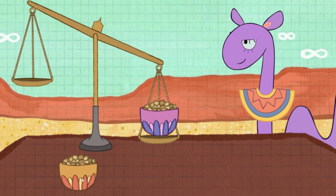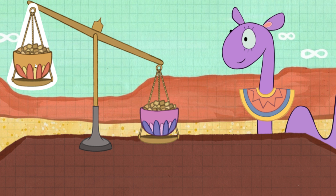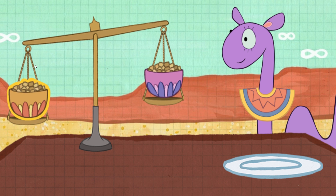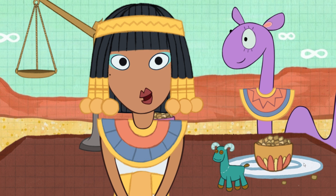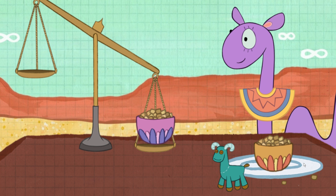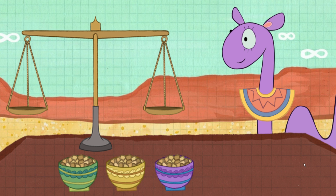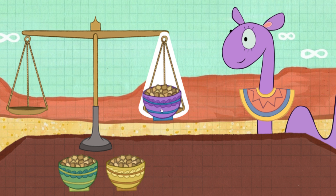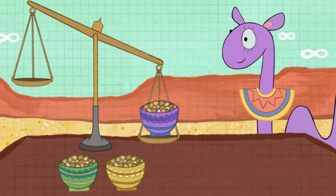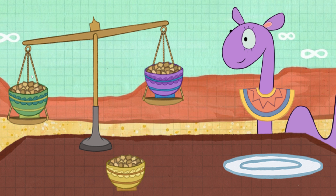See the pans move! Now, put a bowl on the other pan! When one side tips down, that bowl is heavier! Now think! I am in awe of your skills! Now we have three bowls! Epidermis' toy is in one of these bowls of camel food! But which one? Let's weigh two of the bowls first! Which one of these bowls has Epidermis' toy?